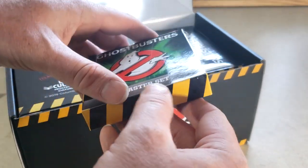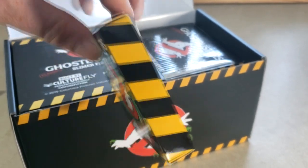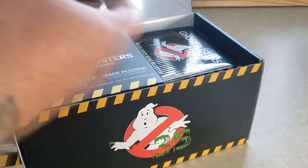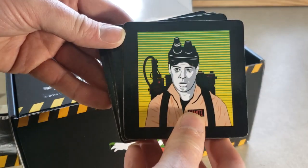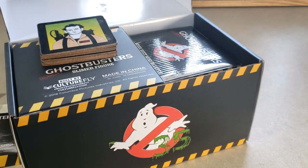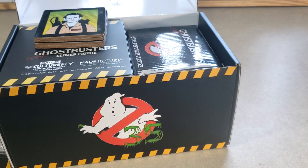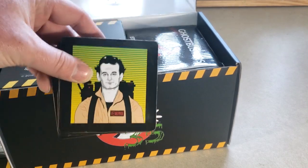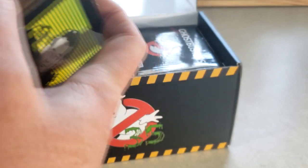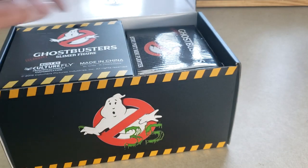It comes with a Ghostbusters coaster set. Let's go ahead and open this up. We've got Ray, Winston, Egon, and Venkman. As you can see, these are done in the same style as the photo print which came with the other Ghostbusters mystery box — exactly the same. I believe the pictures are even the exact same size. It is cork, as you can see. These are glass coasters, drinking cup coasters, whatever you want to call them.